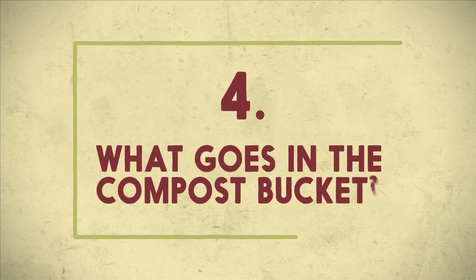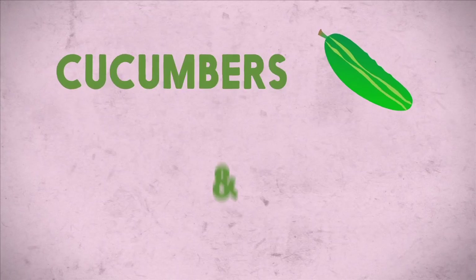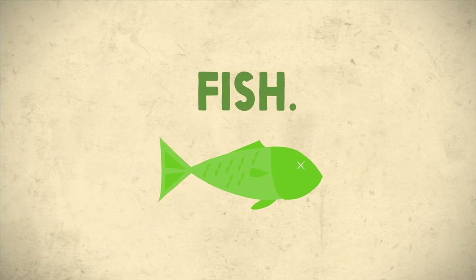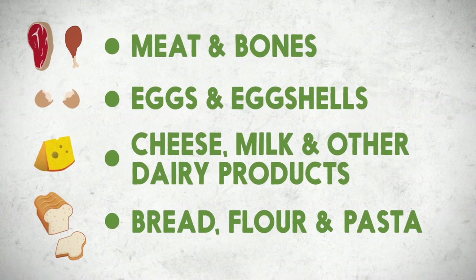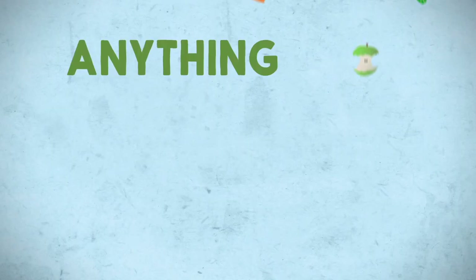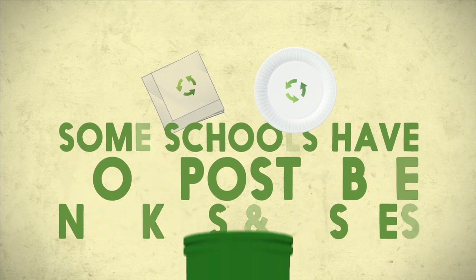What goes in the compost bucket? You can put in carrots, apple cores, lettuce, cucumbers, tomatoes, oranges, fish, watermelon, strawberries, pizza, stromboli, and ice cream. You can also compost meat and bones, eggs and eggshells, cheese, milk and other dairy products, bread, flour and pasta, butter, oils and fats, nuts and nut shells, soup and sauces, and seafood and shells. Basically, anything that you can eat can go in the compost bucket. Some schools also have compostable napkins and dishes that can go in the compost bucket — ask your teacher if you use these at your school.